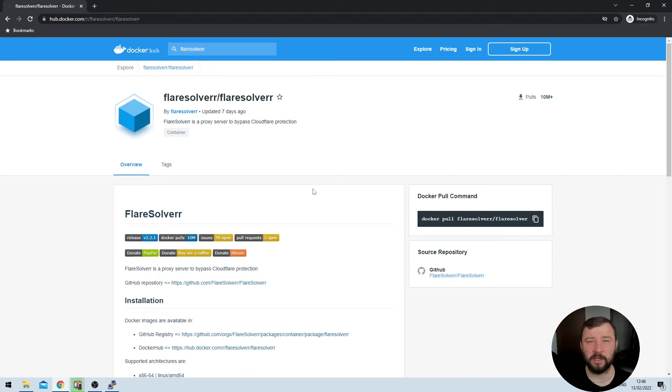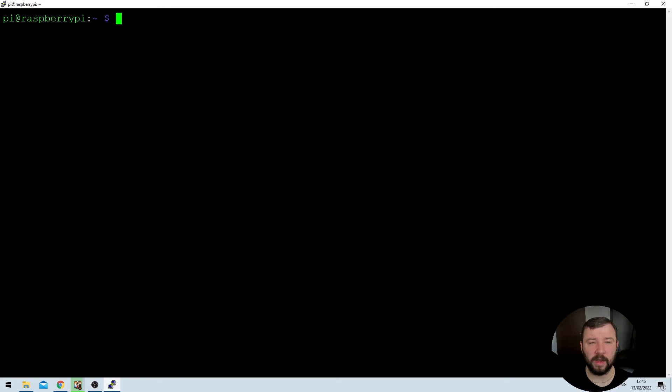The best place to get the latest image of FlareSolver is from the Docker Hub. When we visit the FlareSolver page, we can see the Docker pull command on the right-hand side. We're just going to go ahead and copy that command and paste it into our Raspberry Pi interface here. We'll take a minute to pull the latest image from the hub and install it on the Raspberry Pi.